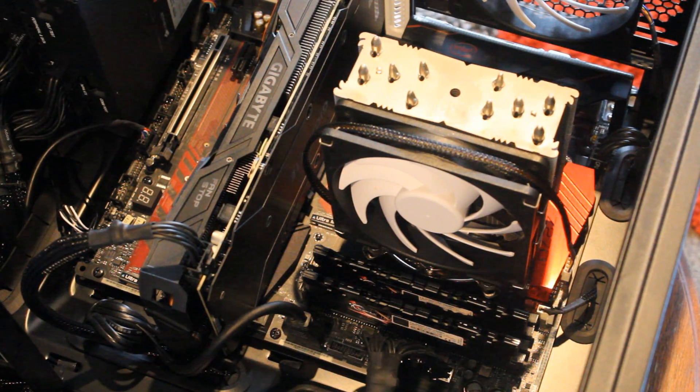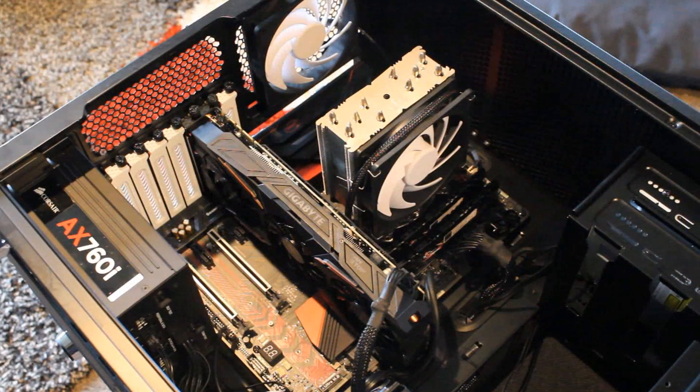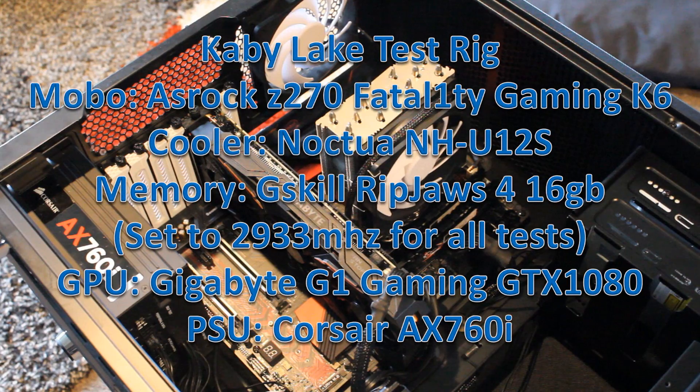The 7600K was tested on my Kaby Lake test rig, featuring the Z270 ASRock Fatal1ty Gaming K6 motherboard. I really like it — this is the first ASRock motherboard I've ever used and I really enjoy it. I can see where ASRock gets the reputation from for making really good motherboards.